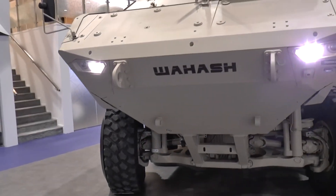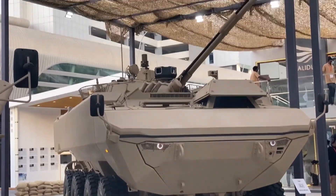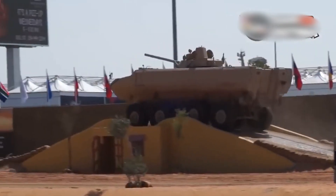This vehicle can transport up to 12 people, including the crew, and features an adaptable platform for mounting various weapons and equipment, making it versatile for a wide range of missions.